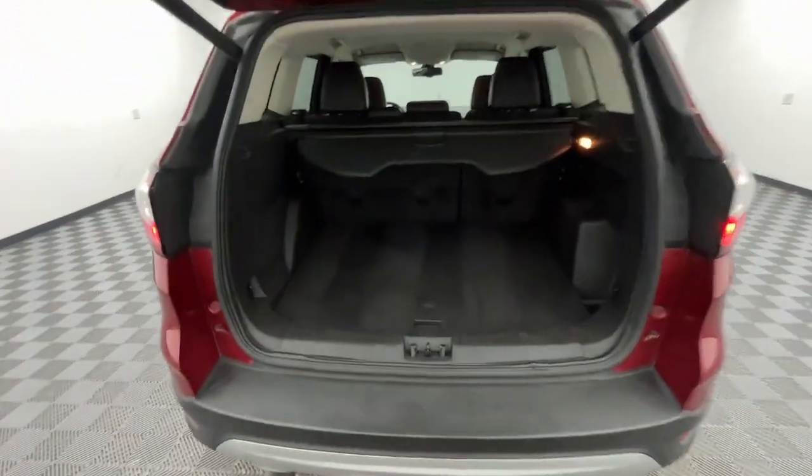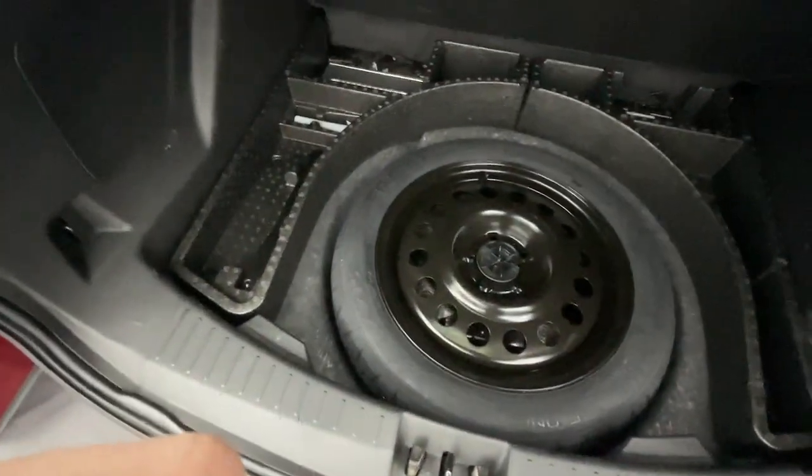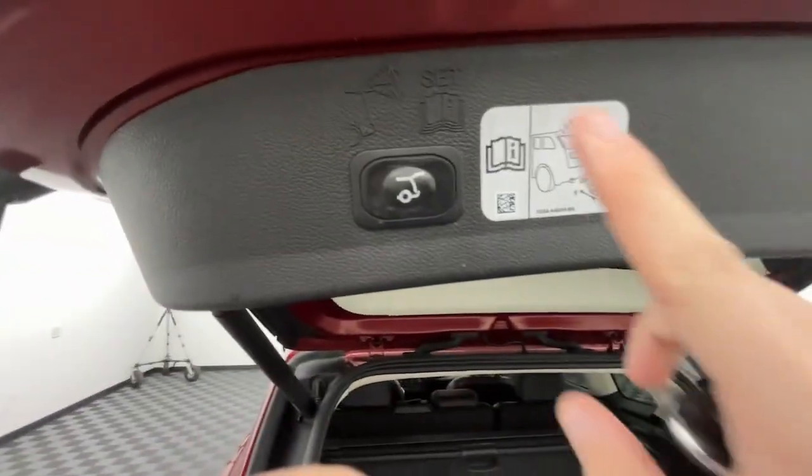Heated steering wheel, Apple CarPlay and/or Android Auto, keyless entry, navigation system, four-wheel drive, power passenger seat, remote engine start, heated mirrors, satellite radio, fog lamps.